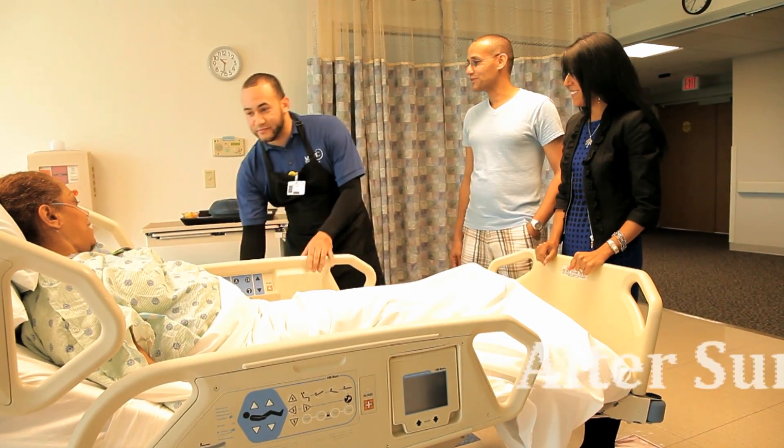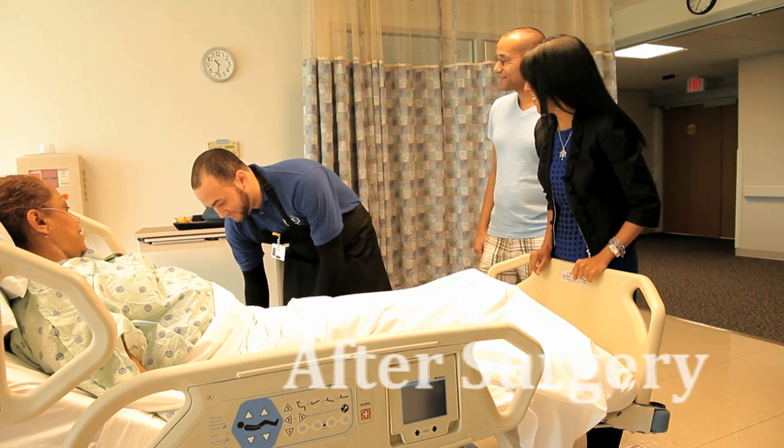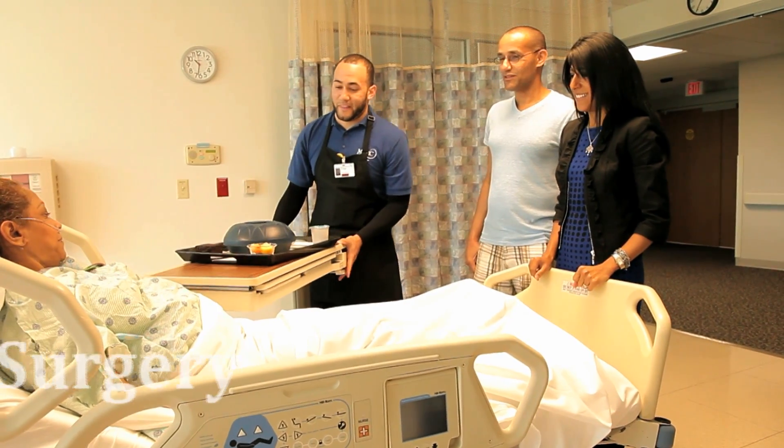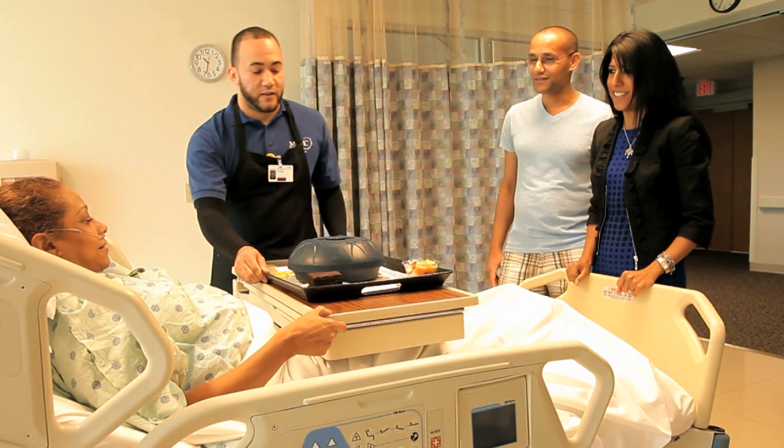The day after surgery, endovascular stent patients will be given breakfast and be prepared to be discharged home between 8 o'clock AM and 11 o'clock AM directly from the cardiovascular intensive care unit.